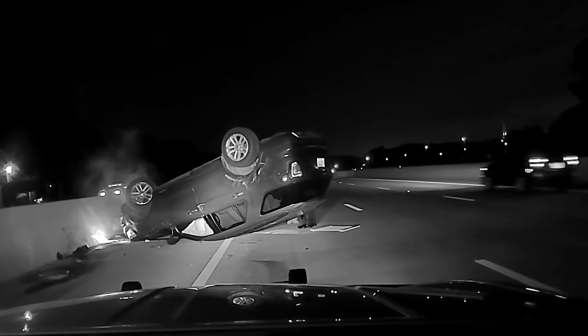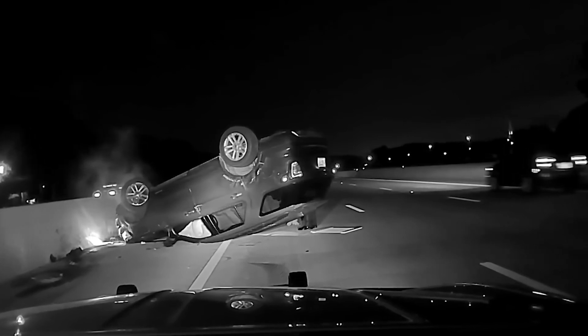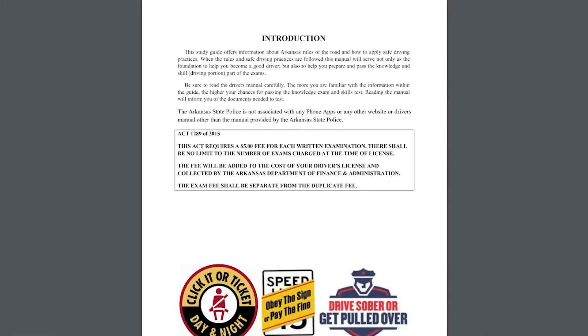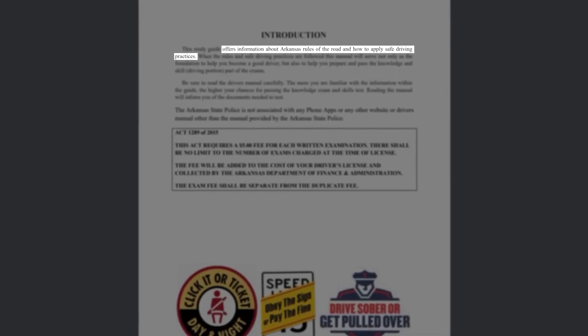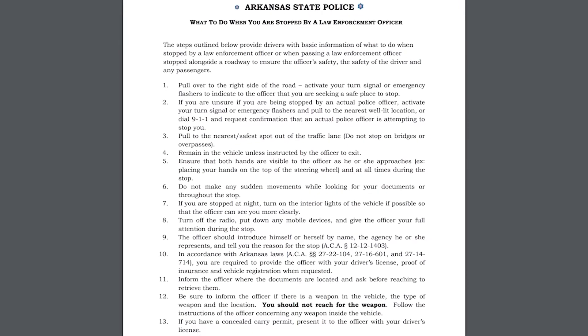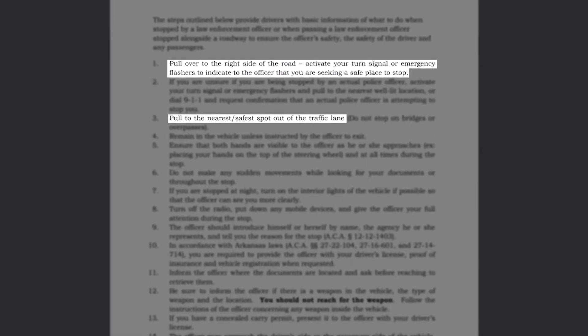Ms. Harper claims she was waiting to pull over at the next exit, and Trooper Dunn tells her she must stop immediately when being pulled over. The Arkansas State Police's Arkansas Driver License Study Guide states that when individuals are stopped by a law enforcement officer, they should pull over to the right side of the road and activate their turn signal or emergency flashers to indicate to the officer that they are seeking a safe place to stop. The study guide also informs drivers to pull to the nearest, safest spot out of the traffic lane.